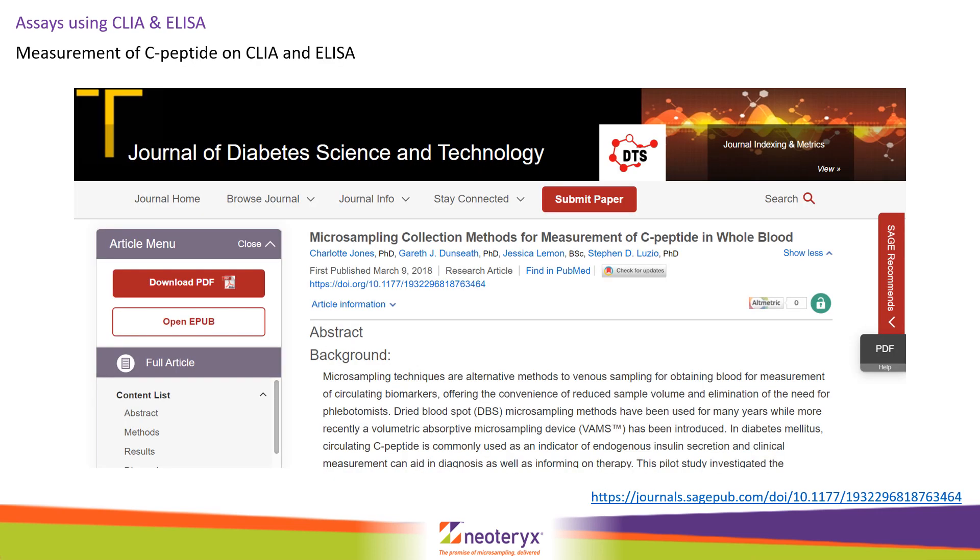Furthermore, researchers at Swansea University have successfully developed an assay on Mitra to measure C-peptide, a biomarker which measures beta cell function. They compared both ELISA and radioimmunoassay and showed very favourable results. In both cases, Mitra tips were removed from their sample bodies and added to a mini-spin column. For chemiluminescence immunoassay, antibody conjugate was added as extractant, and for ELISA, assay buffer was added. Again, an hour's shake was all that was required to dissolve the dried blood before immunoassay.